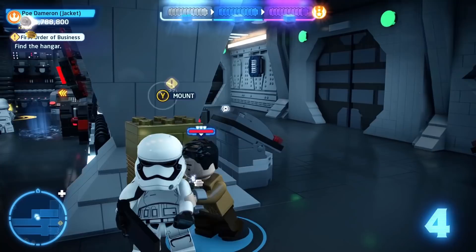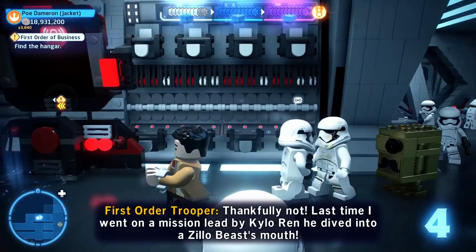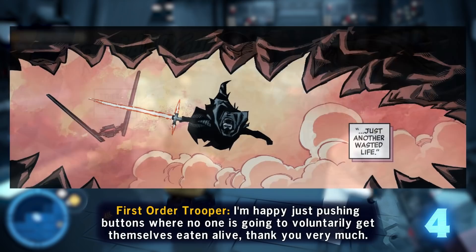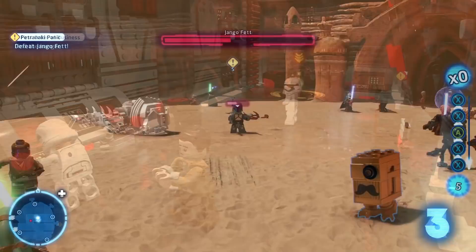Number four: in the first mission for The Force Awakens, First Order of Business, if you wander the halls of the Star Destroyer and listen to some of the stormtroopers' dialogue, a couple of them will have a fun conversation about Kylo Ren. One will tell the other about a mission to the planet Ben-Athi where Kylo Ren dove into the mouth of a Zillow Beast. The Zillow Beast is a giant creature from the Clone Wars, but the mission the stormtrooper describes also actually happened — you can read about it in the Kylo Ren issue of the comic Age of Resistance. I love a good obscure comic reference, and the rest of this list is all obscure comic references.